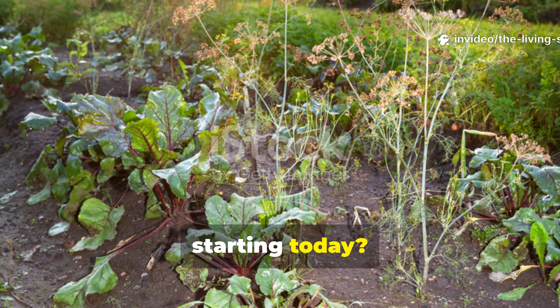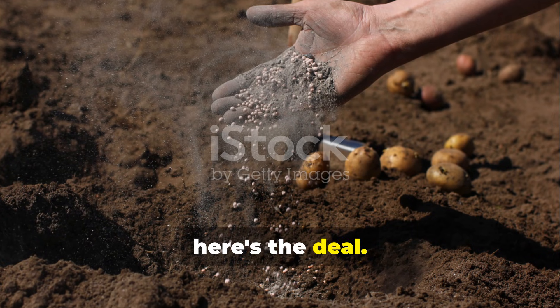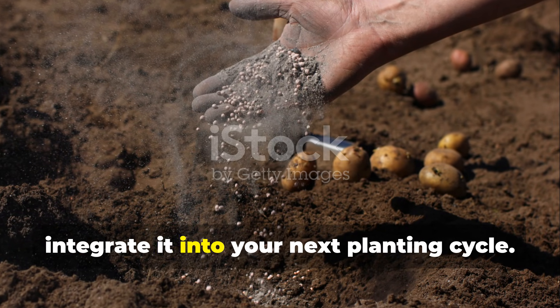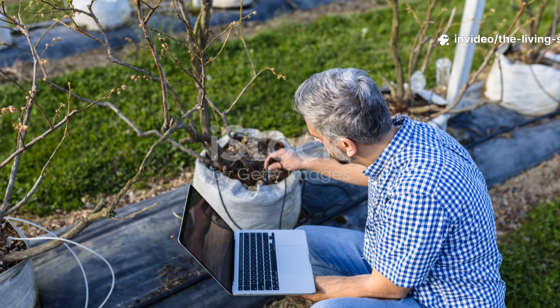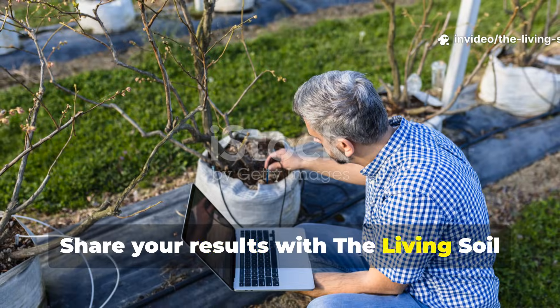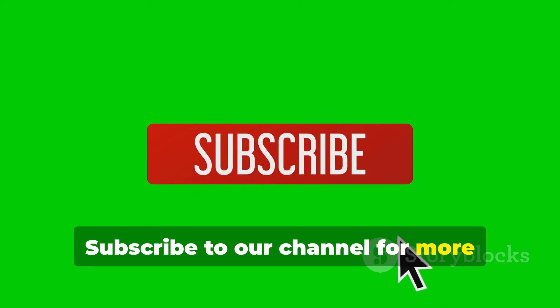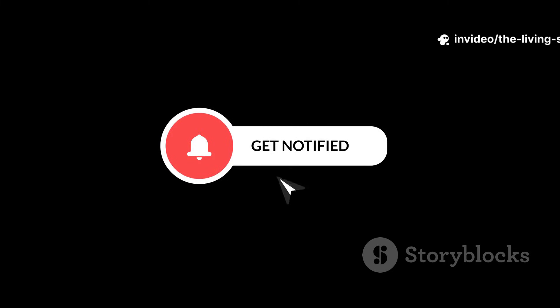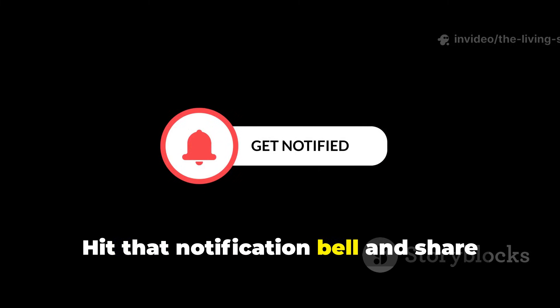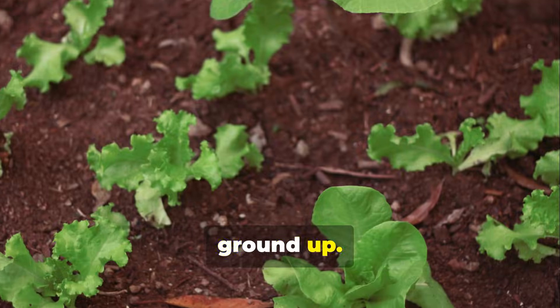Why not transform your calcium approach starting today? Choose one of these three sources and integrate it into your next planning cycle — it's a simple step that can make a big difference. Share your results with the Living Soil Lab community. Subscribe to our channel for more evidence-based soil biology that replaces gardening myths with proven methods. Hit that notification bell and share this guide with gardeners ready to move beyond eggshells. Together we're building healthier soil from the ground up.